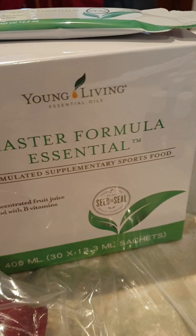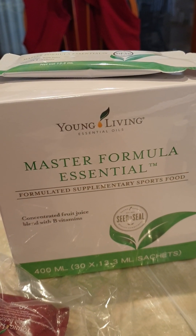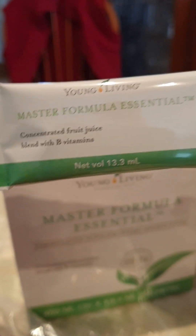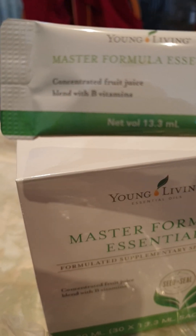In addition to that I got the Master Formula because I tend to have low hemoglobin, which is often caused by vitamin B deficiency. But it's also got other supplements in there. This is what the sachets look like — you get 30 sachets of the Master Formula. I mix that with my other drink, blended with B vitamins.